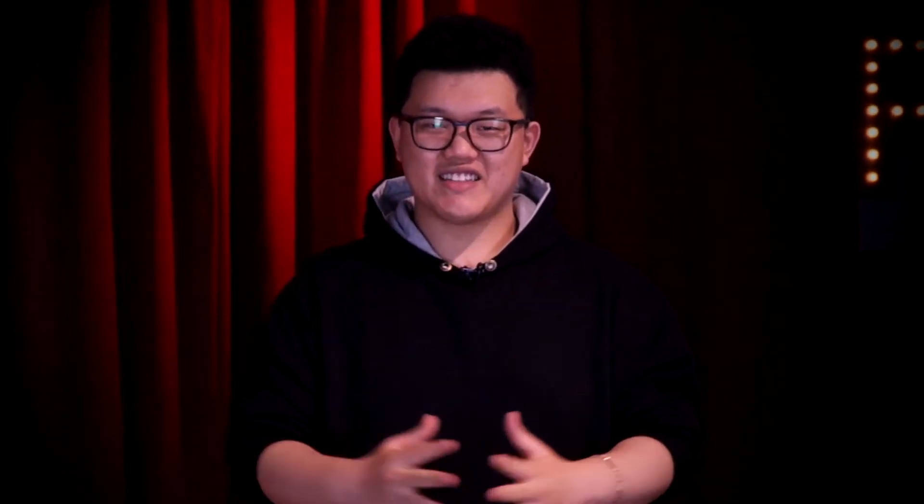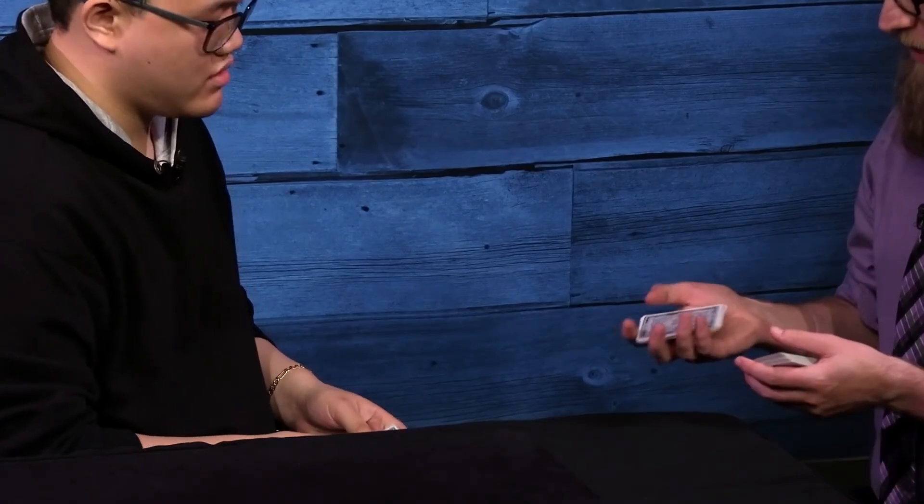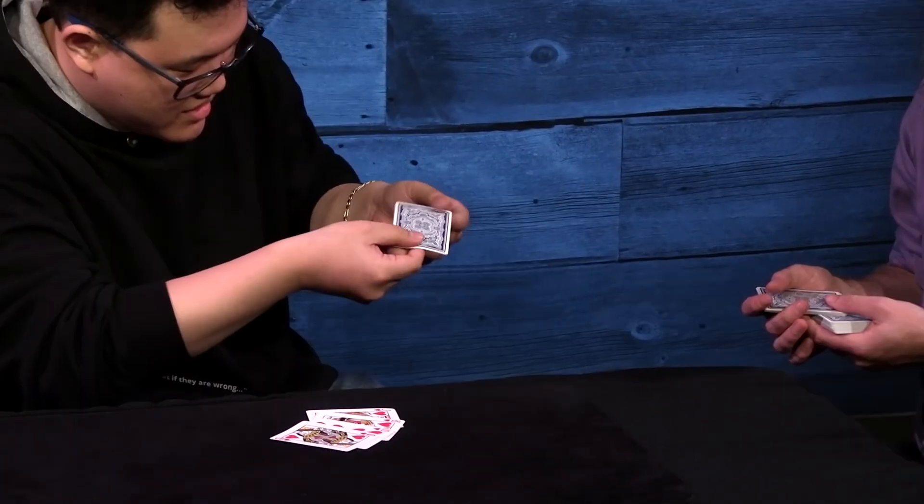Breath Mint is my take on open prediction, and it is super clean. Glycine Poker — a spectator stops at any card, and that card matches a flush or royal flush. Eye Billet is a clever way of using a phone as a billet.